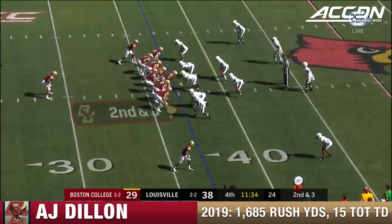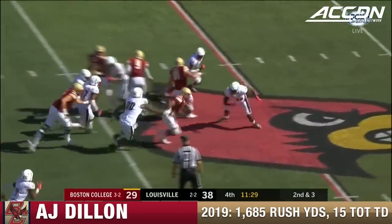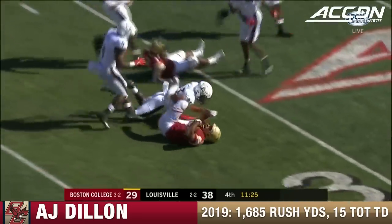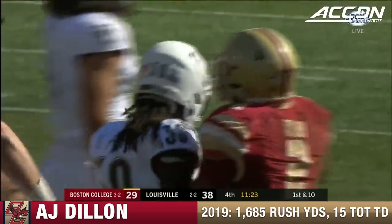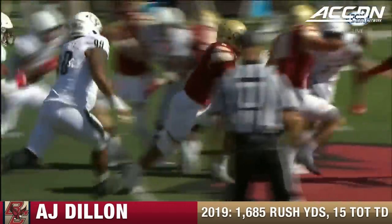For this game the teams have combined for 1,001 yards, and will add to that total with Dillon. A.J. Dillon — second level — and he's pushed to the turf, short of the 30-yard line. The Cardinal defense has been able to keep him by the left for the most part.